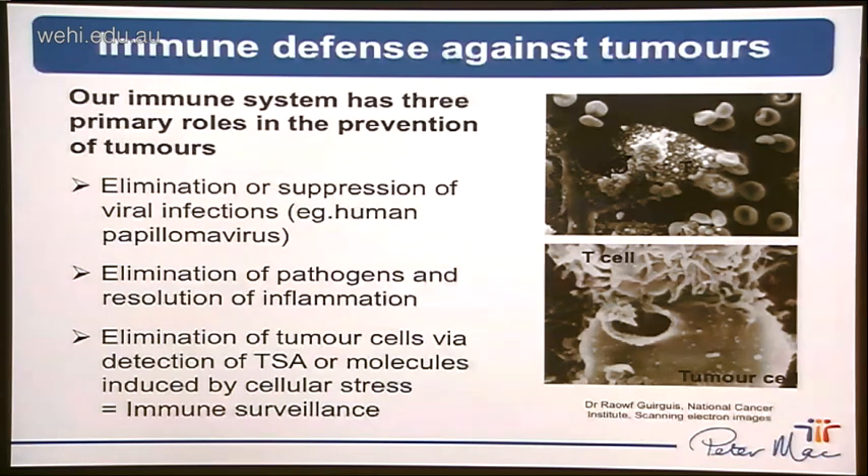We now believe that the immune system has three primary roles in the prevention of tumours. The first is the timely elimination and suppression of viral infections - indeed, viruses are thought to contribute to around 15% of all cancers worldwide. The immune system can also prevent cancer development through the timely elimination of pathogens and resolution of inflammatory responses conducive to cancer transformation. But the most direct mechanism is through the direct elimination of cancer cells through the detection of tumour-specific antigens as well as molecules associated with cellular stress - giving rise to the phenomenon of cancer immunosurveillance.